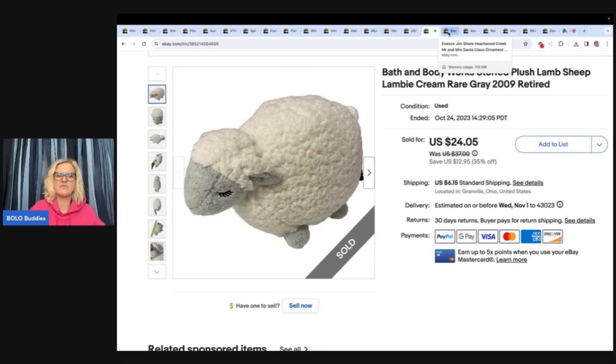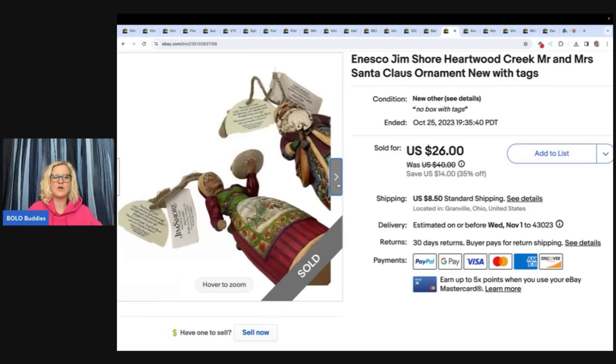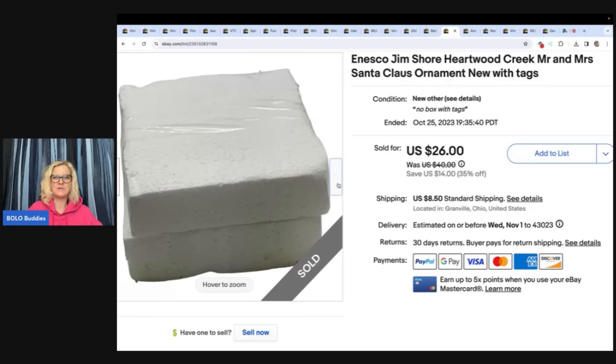I'm guessing this came from the gal that reached out to me and asked me to come take all of the plush away. I will link her eBay store down below — she just gave me a bunch of free plush, so sweet of her. The next item is an Enesco Gymboree Heartwood Creek Mr. and Mrs. Santa Claus ornament, new with tags. I got this at the Goodwill bins — I could not believe it, it was in the original styrofoam. I popped it open and saw new with tags — Gymboree, are you kidding me? I sold that for $26 plus shipping. Some Gymboree goes for big money — always look it up.